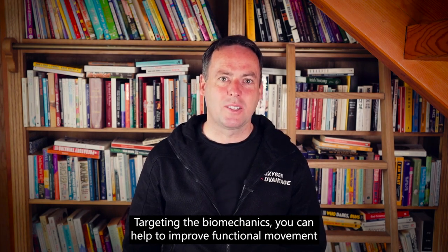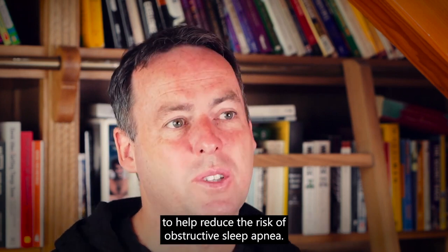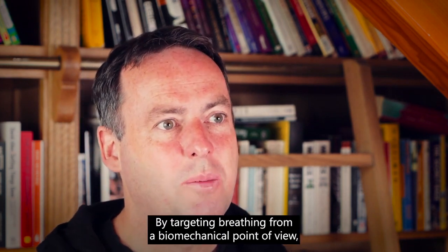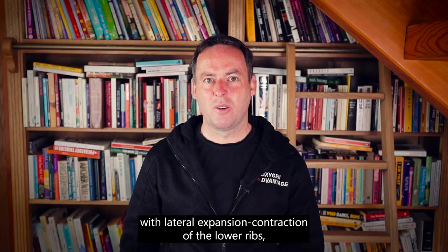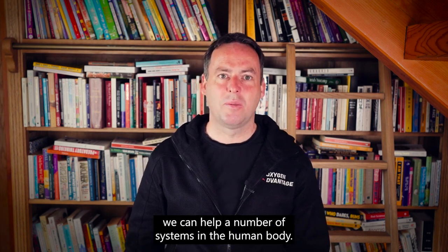Targeting the biomechanics, you can help to improve functional movement and also the connection between the diaphragm and the upper airway dilator muscles during sleep, to help reduce the risk of obstructive sleep apnea. The diaphragm also plays a role in the emotions. So by targeting breathing from a biomechanical point of view — with lateral expansion and contraction of the lower ribs and optimal engagement of the diaphragm — we can help a number of systems in the human body.